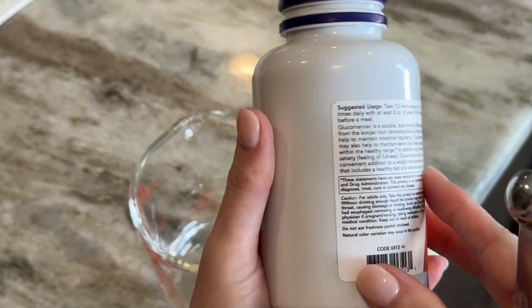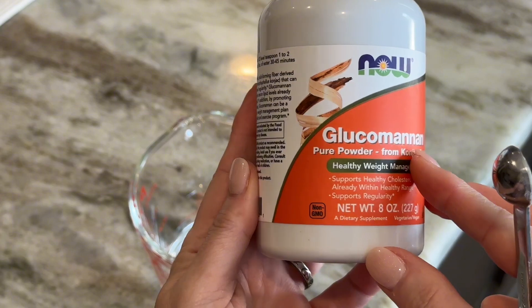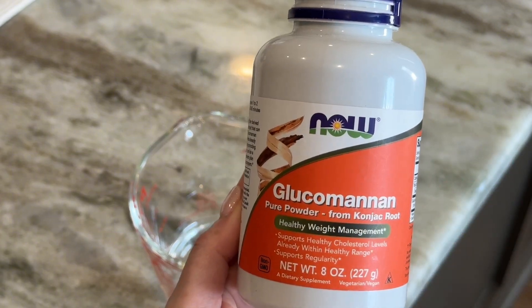It's a bulk-forming fiber that's derived from the konjac root, so it is excellent for thickening. It's fibrous, helps maintain regularity, and it aids in your wellness plan and healthy diet.